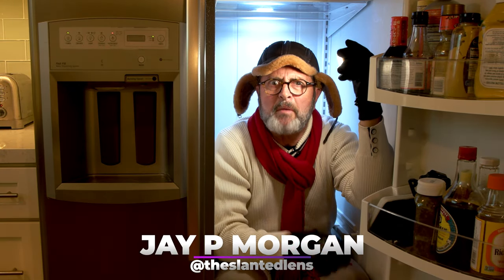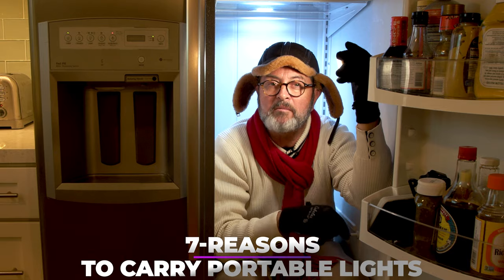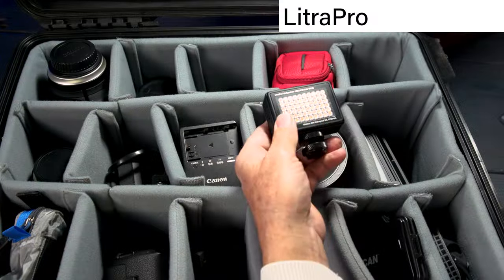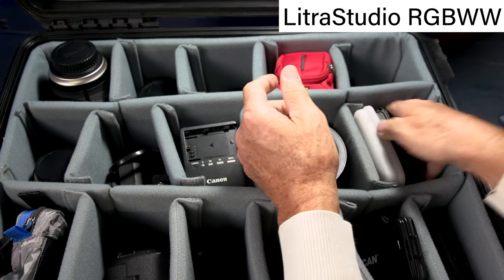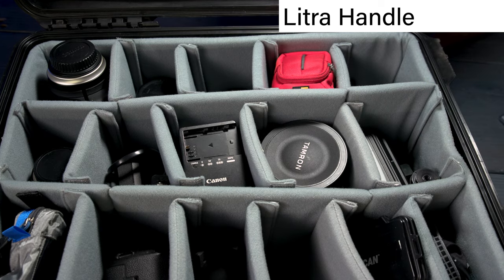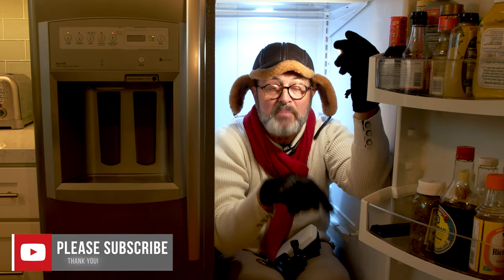Hi, this is JP Morgan. Today on Slanted Lens, I'm coming from my fridge. Why? Because I want to talk about the seven reasons that I carry two LED lights in my camera bag at all times. I've got one compartment — a lens compartment — that I use as my lighting department. In that lighting department, I carry a Litra Pro, a Litra Studio, and a platypod, which gives the ability to put them on something. And I also carry a handle to attach to my lights so I can carry them around. That's my lighting department. It's in my camera bag at all times, because I get into situations all the time where I just need a simple small light to be able to keep shooting. Let's look at the seven reasons why I have those things in my bag and exactly how I use them.